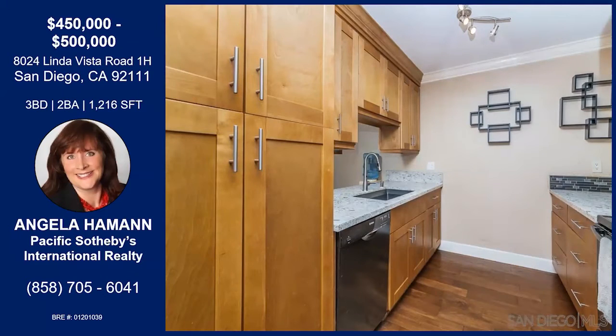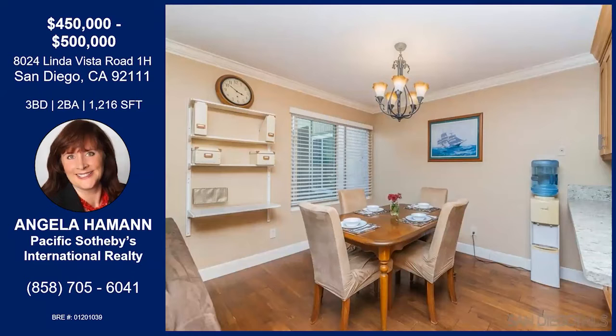It features quartz counters, custom cabinets with shaker doors, and more. I love the backsplash as well — it's beautiful. The bathrooms have also been upgraded. And there's your dining room, and you can see how it has the crown molding.